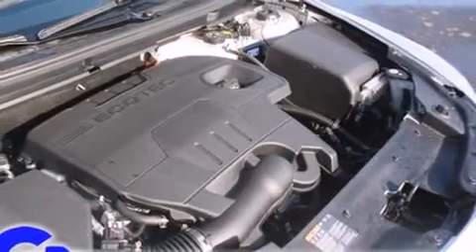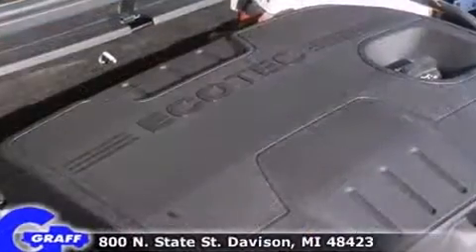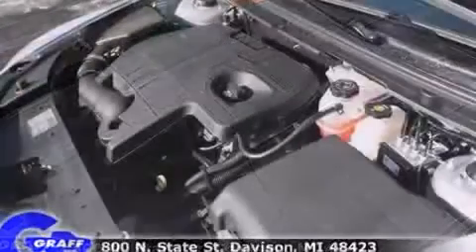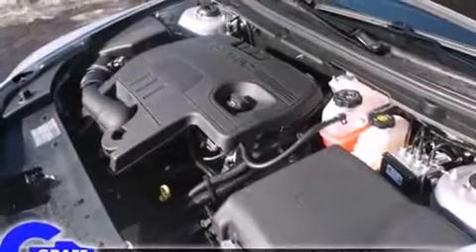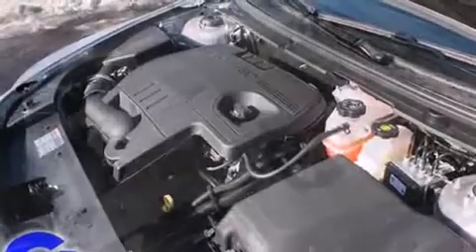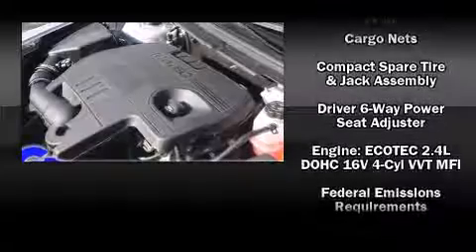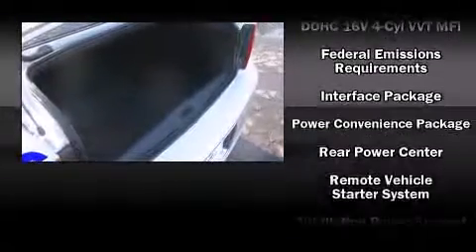Chevrolet ensures the safety and security of its passengers with equipment such as front and side impact airbags, a panic alarm, OnStar, and four-wheel disc brakes with ABS. Electronic stability control stands out as a technologically savvy innovation, keeping you better connected to the road.